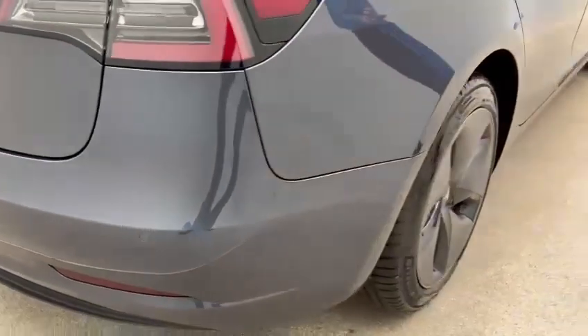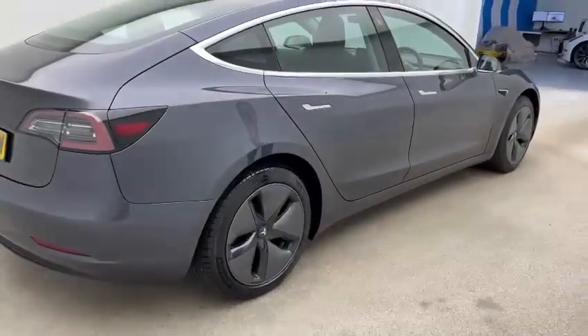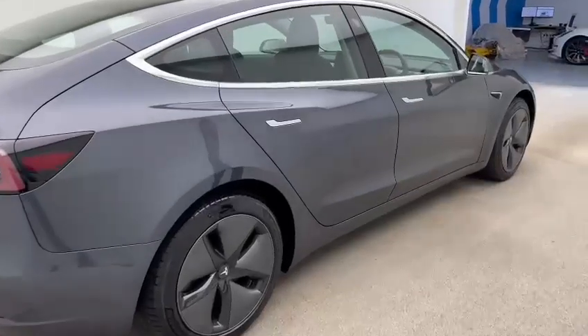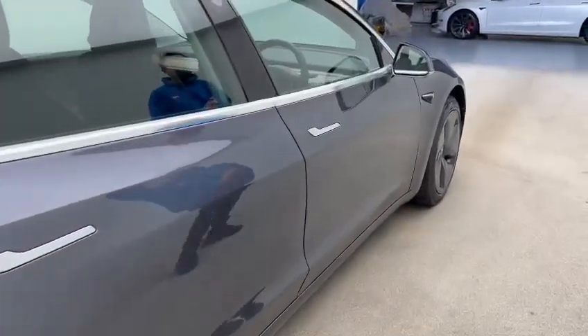Moving round, there are aero hubcaps on this vehicle — you can remove those hubcaps and beneath is an alloy wheel should you wish. Again, no dents, no scrapes, no scratches, no damage to the trims.